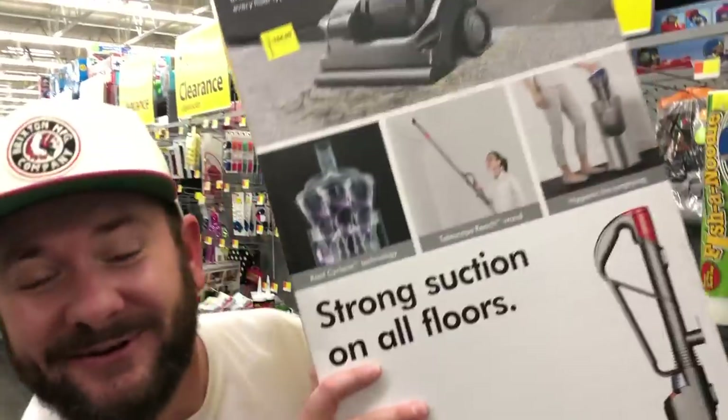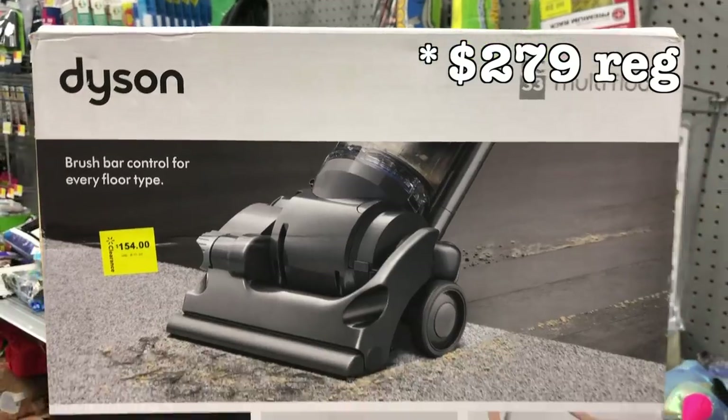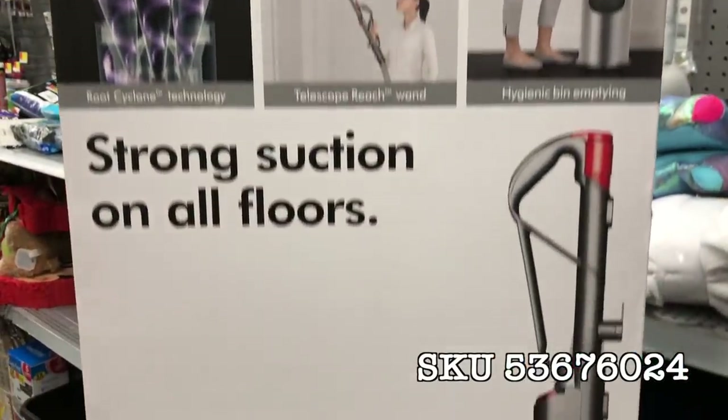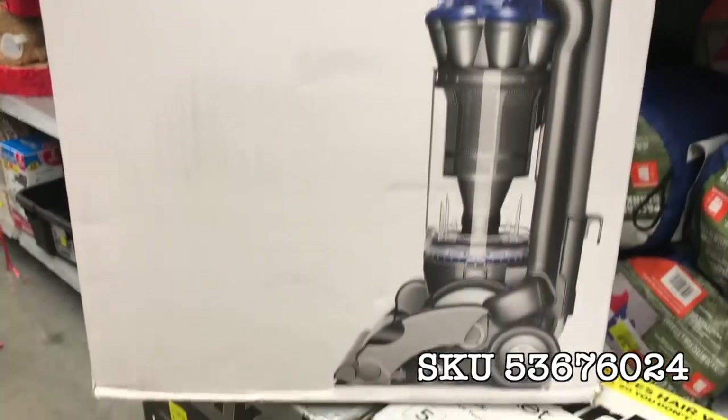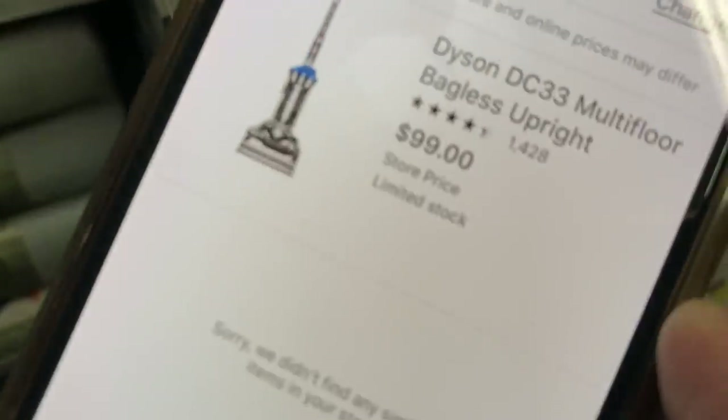I am at another Walmart because I didn't get enough b-roll for this video, and look what I just spotted. Note: I don't have my microphone so it may sound different. This is a Dyson vacuum cleaner — regular $199, the tag says $154, but I used the Walmart app, scanned it, and this is actually $99 right now. Half off the Dyson — awesome deal right here.